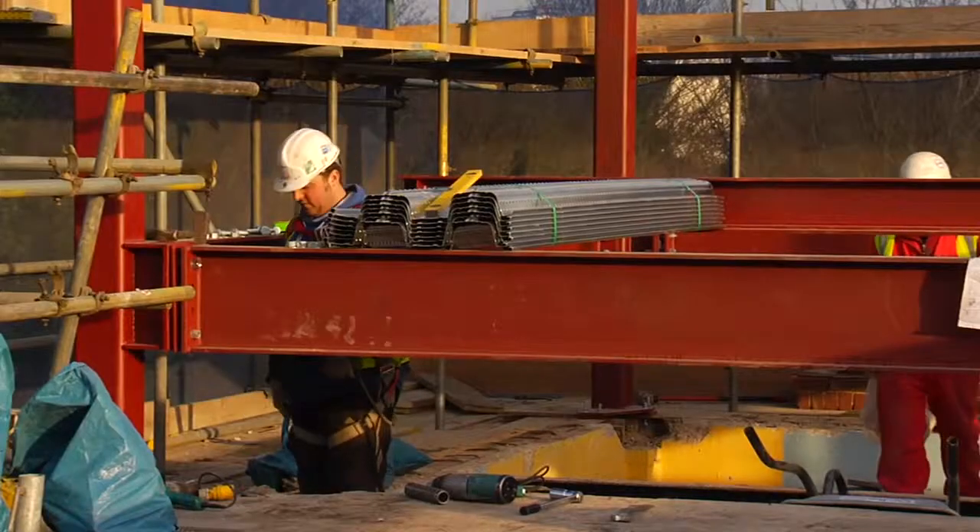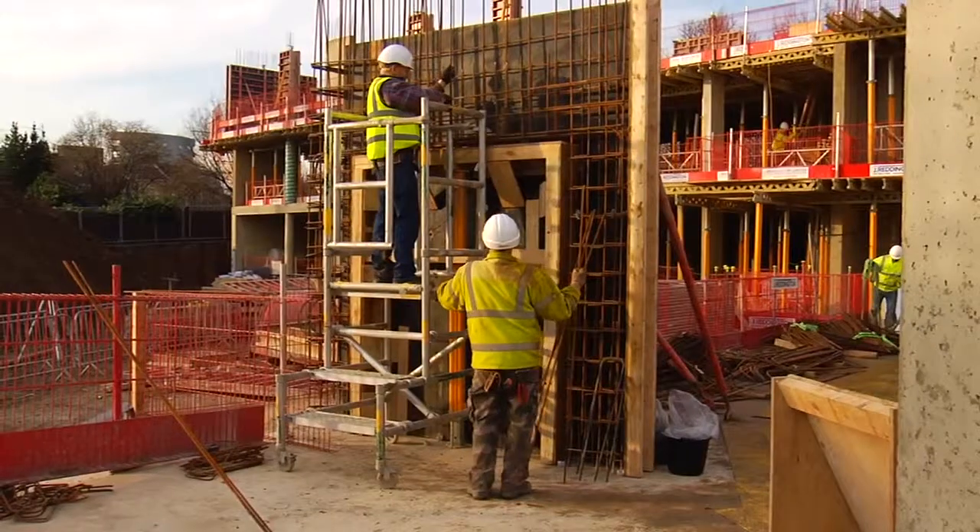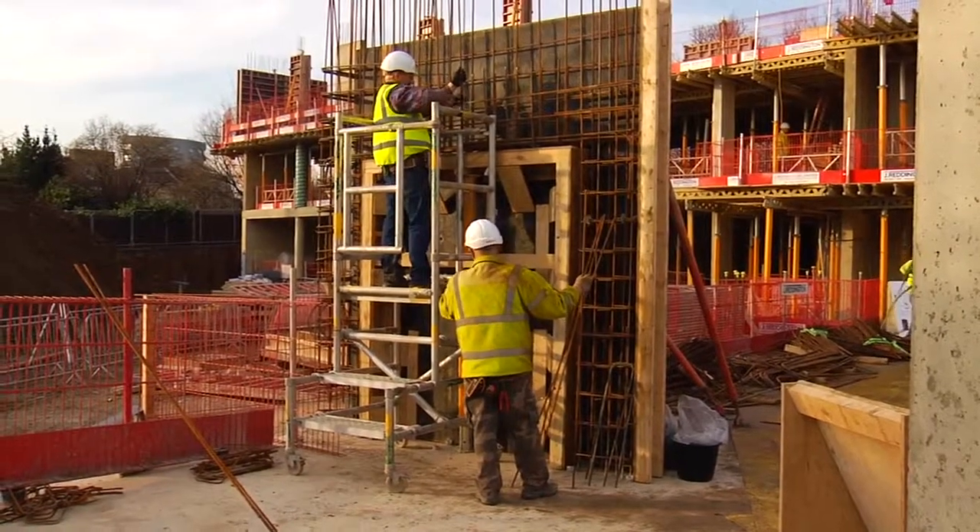We've got a lot of pathways to construct — elevated walkways which we're in the process of starting now. That's got about a four-month construction process.